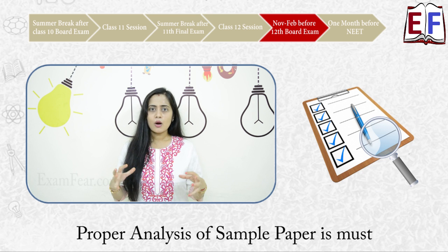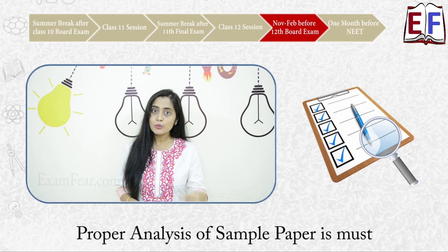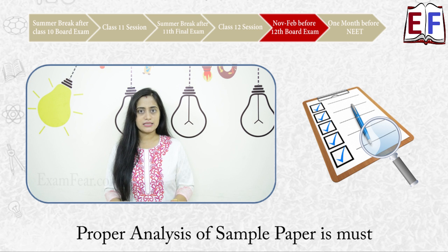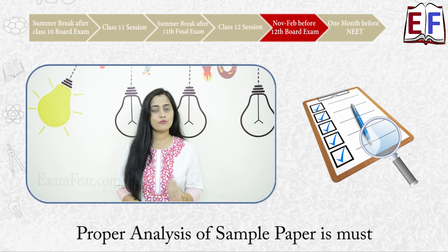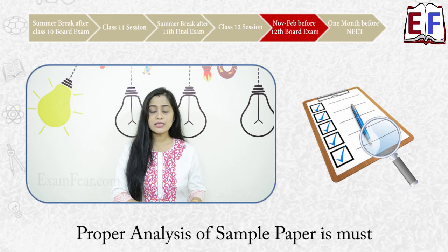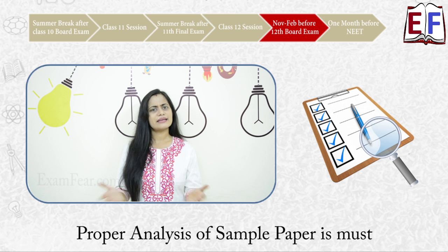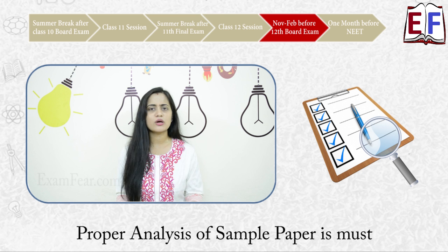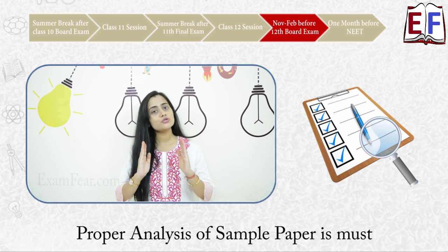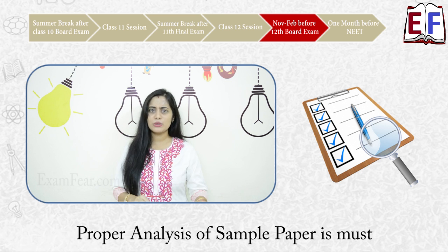The most critical thing is that once you have written the sample paper, proper analysis is very important — that is where your actual learning happens. After the three hours of writing, check your answers, look at your score, and focus on the questions you could not answer. If there are certain topics from which you are unable to answer, quickly go back and revise that particular topic. Just writing sample papers one after another without analysis is not going to be of much help, so proper analysis is a must. Keep two to three hours after the paper to analyze, revise weak points, and work on them.